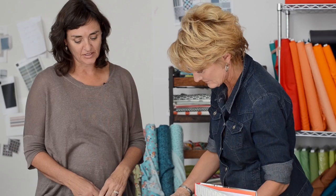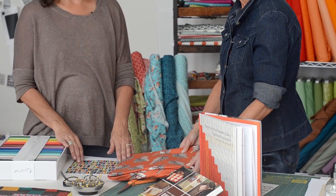This collection is called Franklin, and it'll be in independent shops or online shops starting in January.